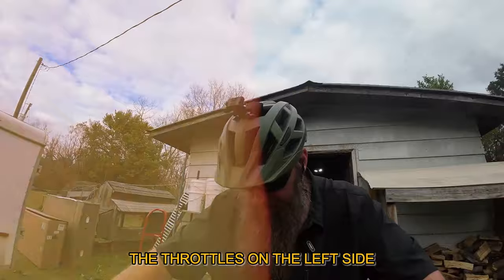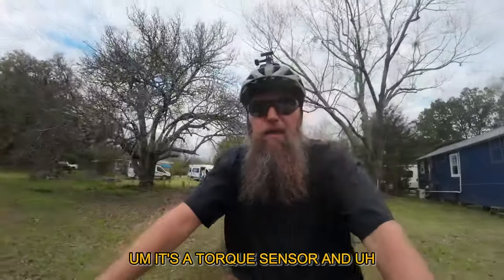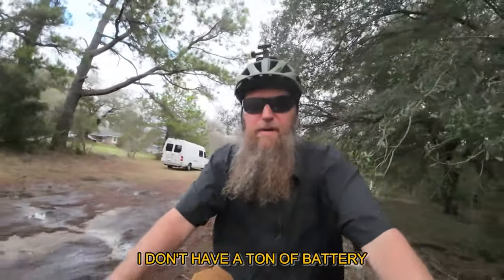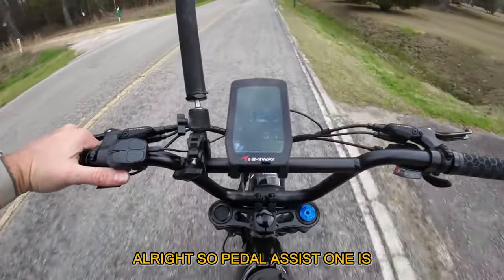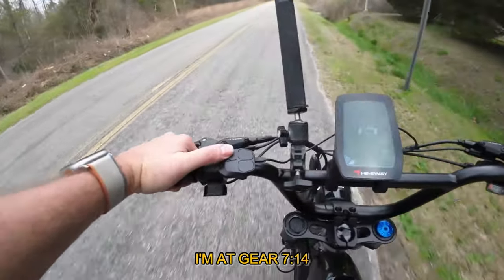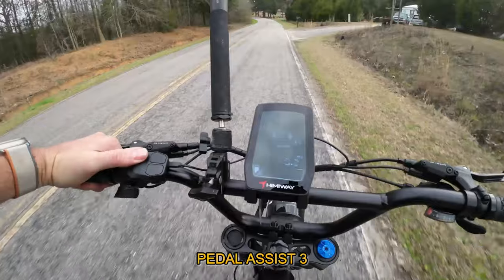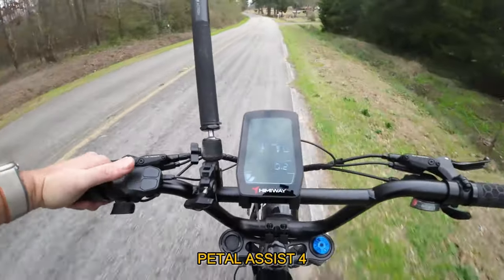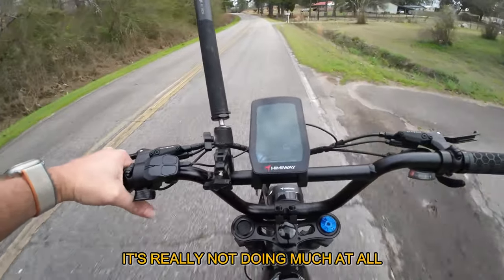The throttle is on the left side. Pedal assist zero means no power at all. It's a torque sensor. I'm at pedal assist one right now and we'll test this to see how fast we can go. I don't have a ton of battery, so let's bump this up to two, three. Pedal assist one in gear seven is about 14 mph. Pedal assist two — I'm not really feeling much difference. Pedal assist three — not really feeling much difference either. Pedal assist four, five — it's really not doing much at all.